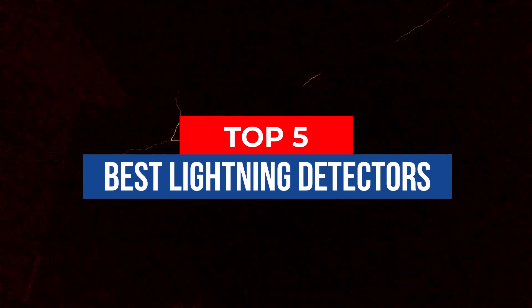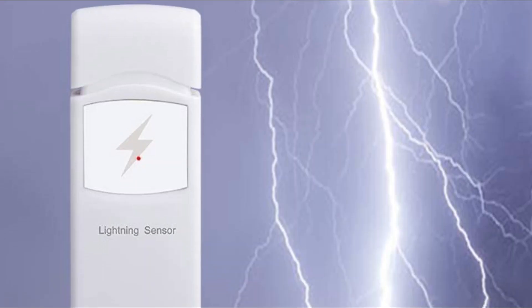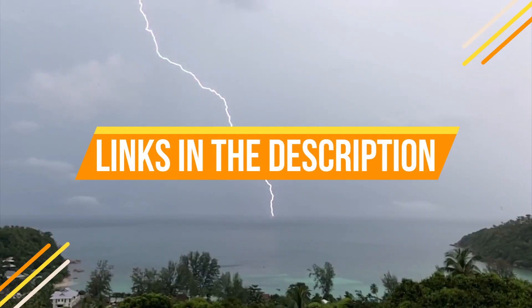Hey guys, in this video we're breaking down the 5 best lightning detectors available right now. We've included options for every type of consumer. If you want more information and the most up-to-date pricing on the products mentioned, be sure to check the links in the description below. Let's get started with the video.